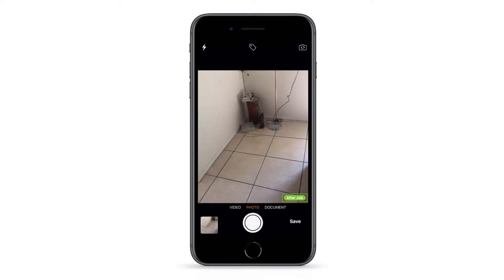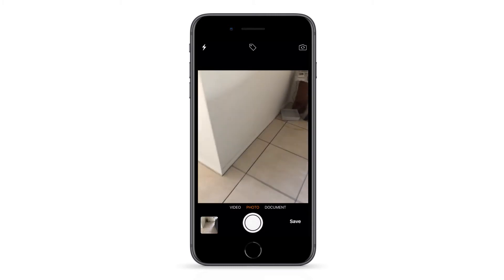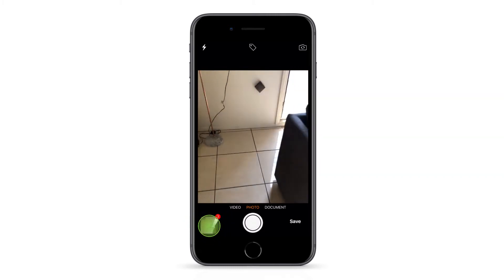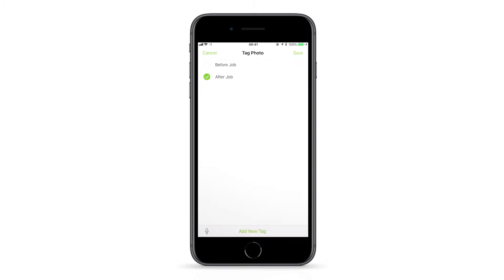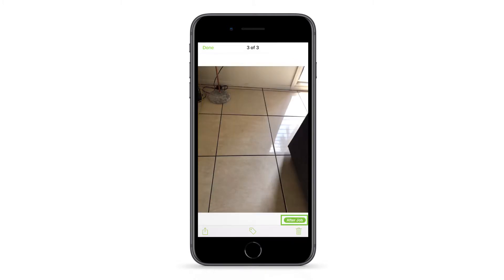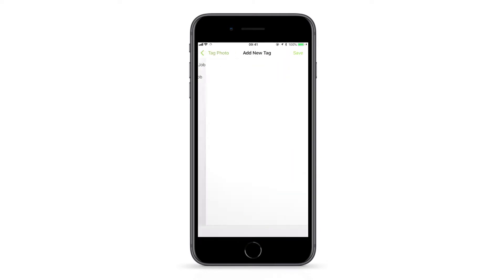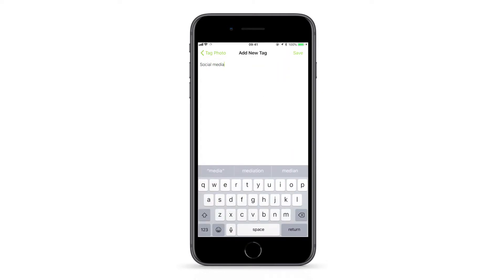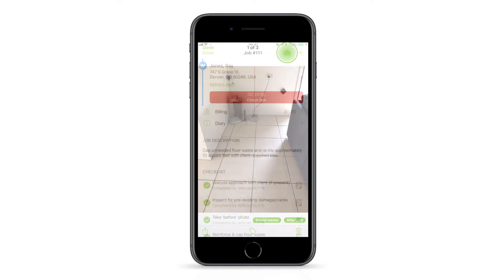The selected tag will apply to each photo taken until the tag icon is tapped again. Alternatively, you can take a series of photos and add tags afterwards by tapping the bottom left window, then the tag icon under each photo. You can add custom tags here and more than one tag to a single photo.